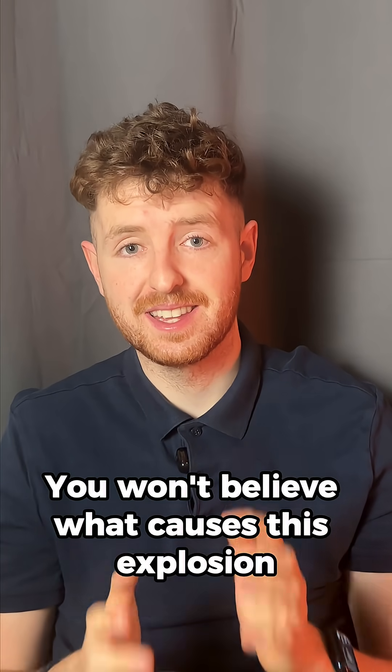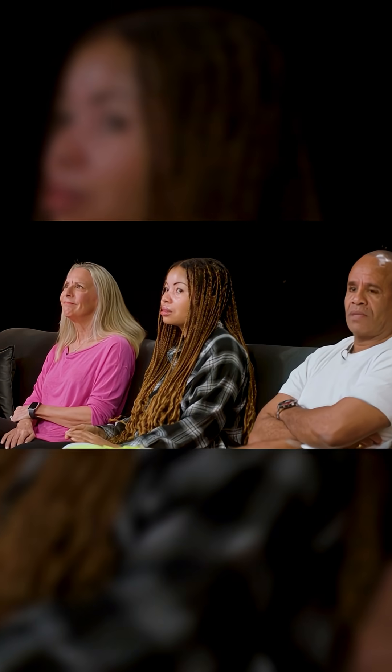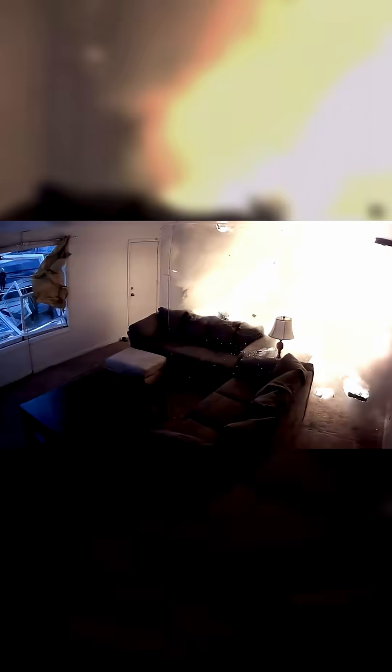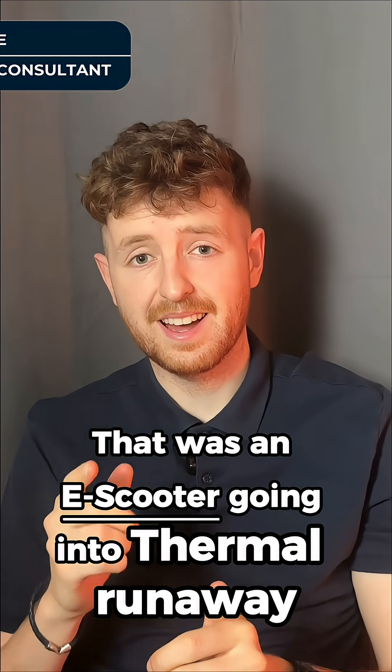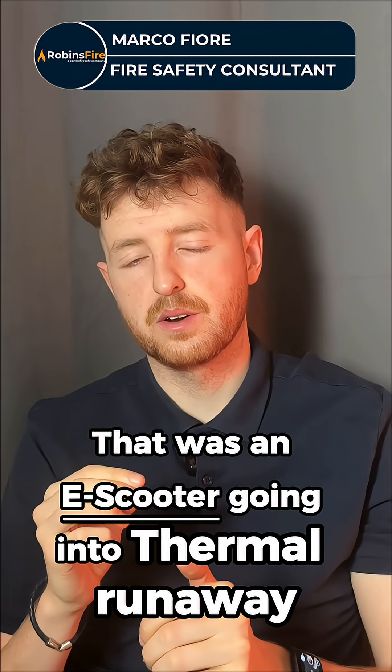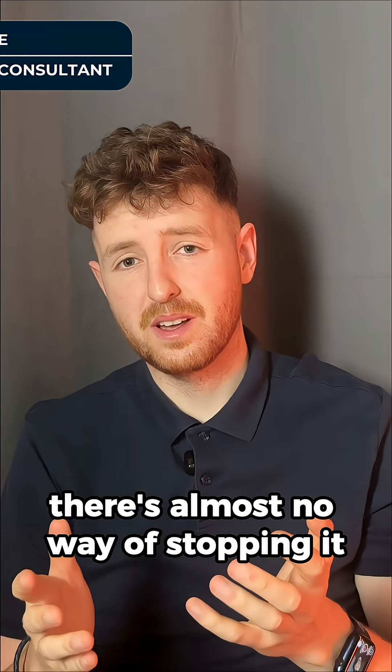You won't believe what causes this explosion. That was an e-scooter going into thermal runaway, and once it's actually started, there's almost no way of stopping it.